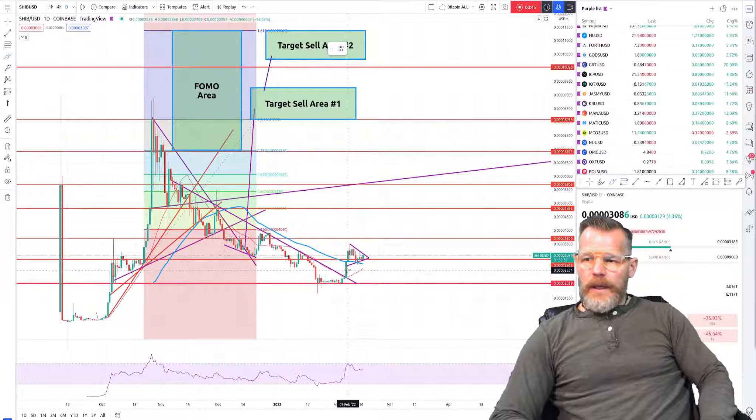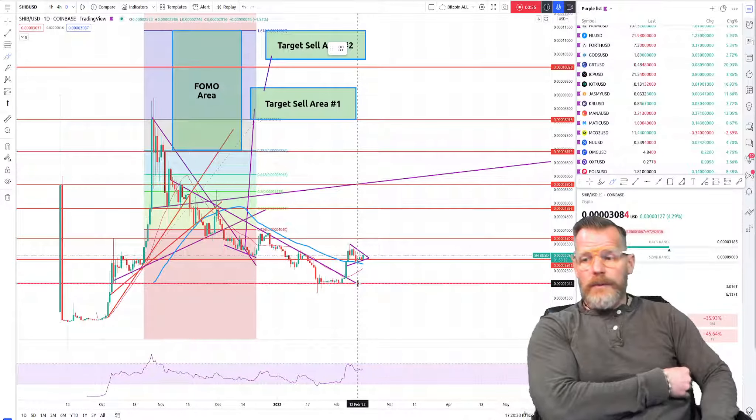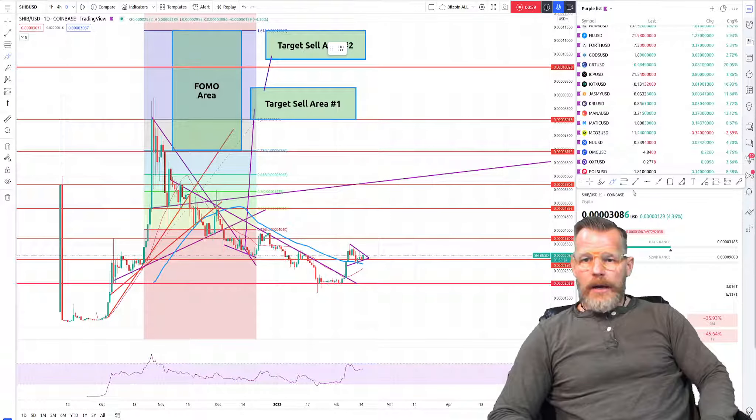Since that time you can see we have formed a rather beautiful, in my opinion, bull flag. This bull flag is indicating that there is further upside potential ahead of us. To determine where we're going next, I like to draw a measurement from the top of that bull flag to the bottom and then place that measurement approximately where I anticipate we will break out. I'm anticipating maybe tomorrow or Thursday we break out of this bull flag.